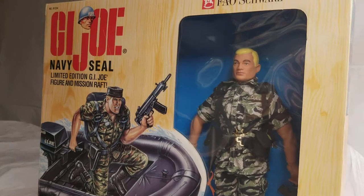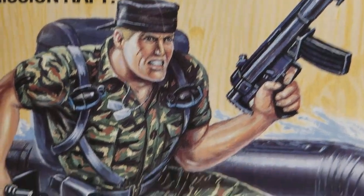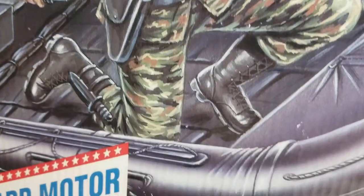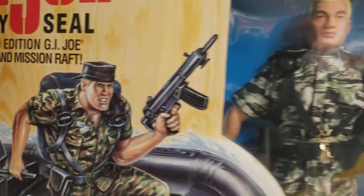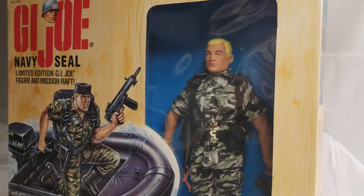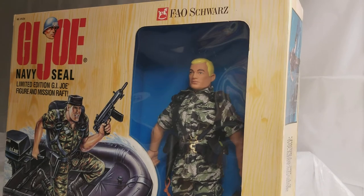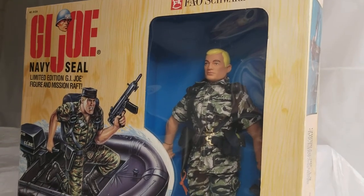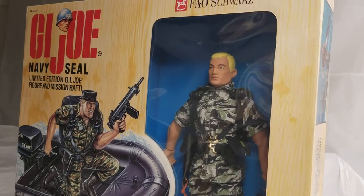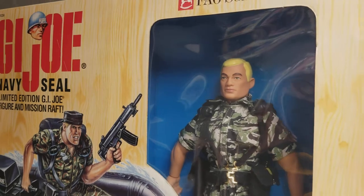Let's get you a blown-out look here. The artwork is absolutely gorgeous — this box is gorgeous. This is from 1995. I did not buy this from FAO Schwarz. I bought this from a fellow G.I. Joe collector back in 1997.